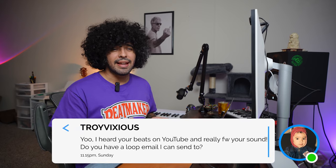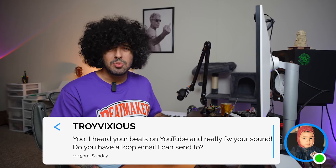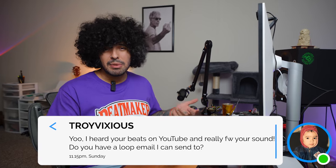Saying something quick and simple like, 'Hey, I heard your beats on YouTube and I really love your sound. I have some loops I think you'd really like. Do you have a loop email I can send them to?' — that's a really good way to reach out. You can even attach a video with your loops playing in the DM so they don't even have to click out of the message to hear your stuff. That's the sauce, so remember that.